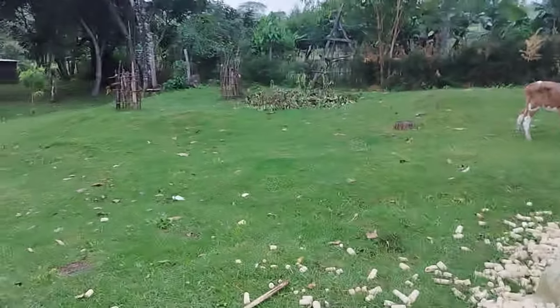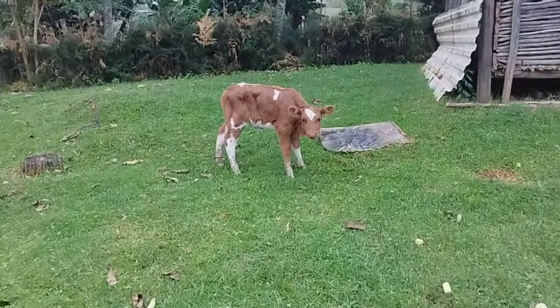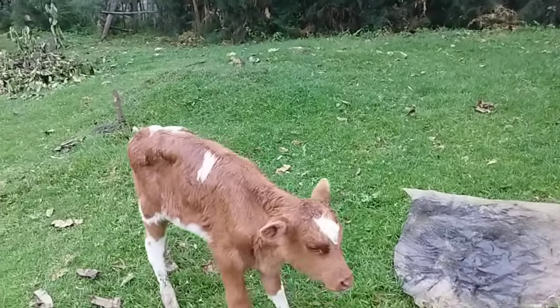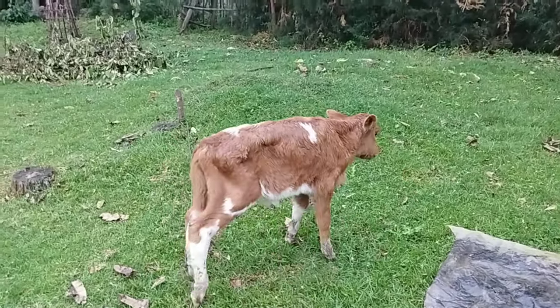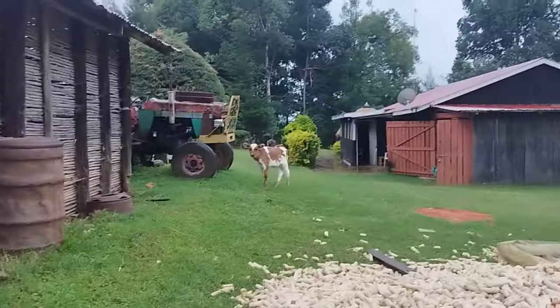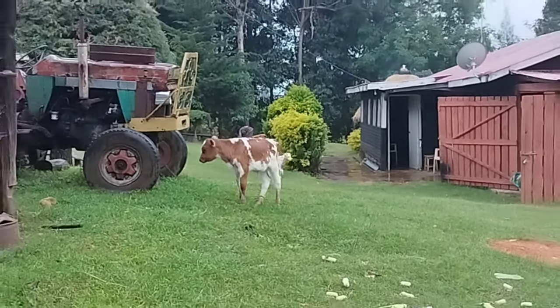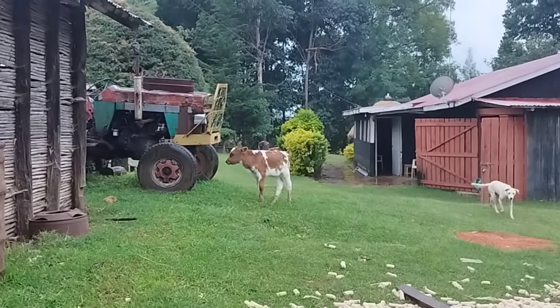A lot of calves were given birth recently. Look at this one — it's beautiful, such a cute calf. It's just a few days old. Look at it over there. And I think this one is a week or two old.